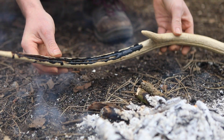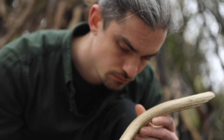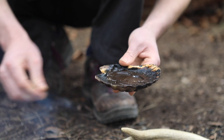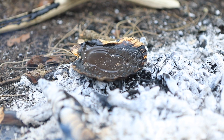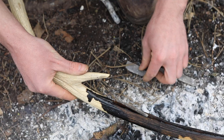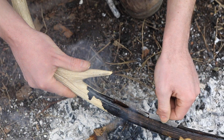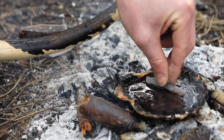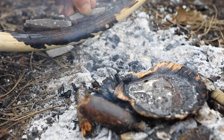Single bifacial sickles would need to be re-flaked, probably by a pressure flaker, which would take about the same amount of time.